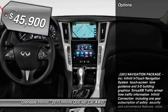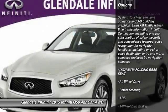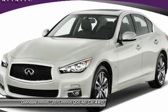Here are some of this vehicle's great options: keyless entry, power passenger seat, anti-lock braking system, all-wheel drive, steering wheel audio controls.